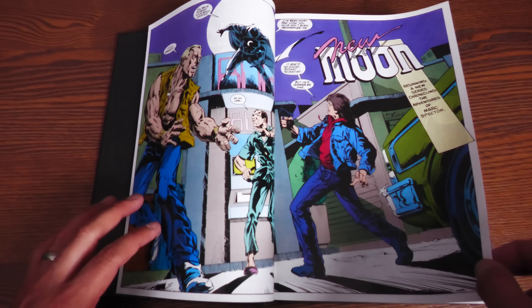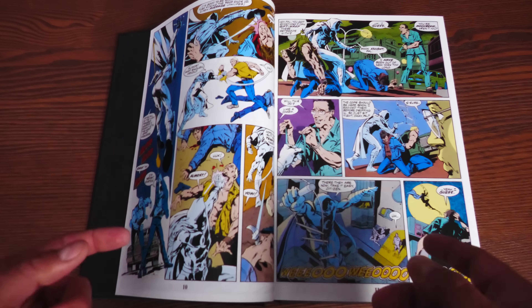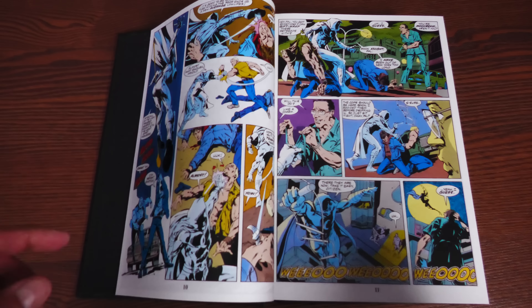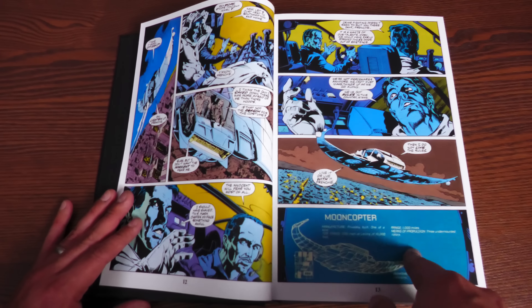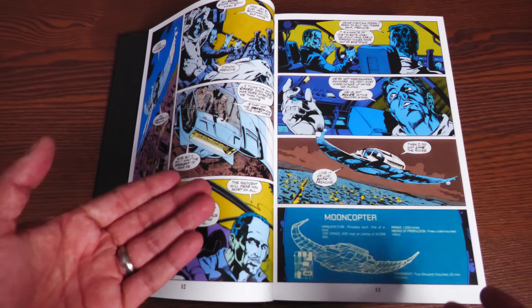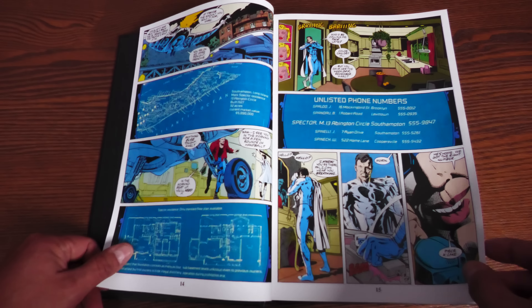Salvador Larroca — you may be familiar with him from the Black Panther omnibus by Christopher Priest, where he did a lot of the artwork. He does a lot of the artwork in this particular omnibus as well. Chuck Dixon writes most of this; later on it's JM DeMatteis, with a couple of fill-in issues by Howard Mackie. This covers about 24 to 25 issues of Chuck Dixon's run.